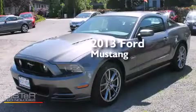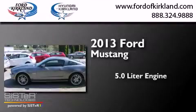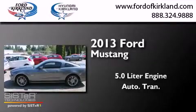This is a brand-new 2013 Ford Mustang. It features a 5.0-liter engine and an automatic transmission.